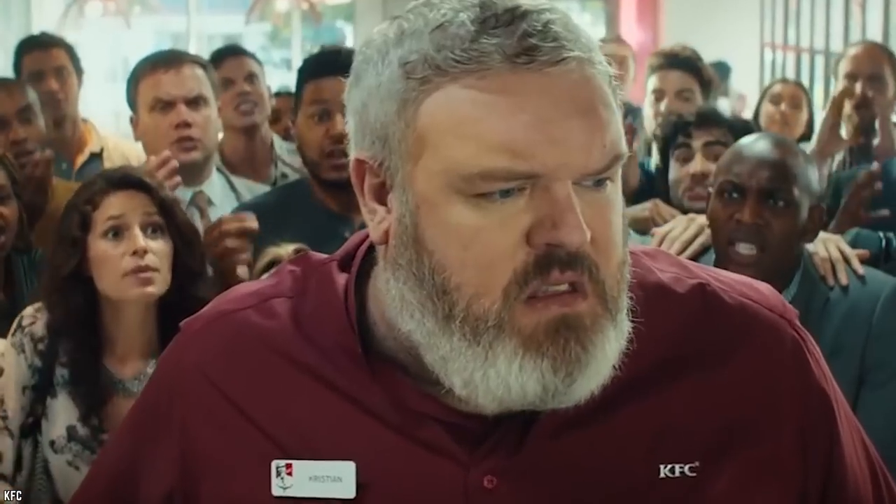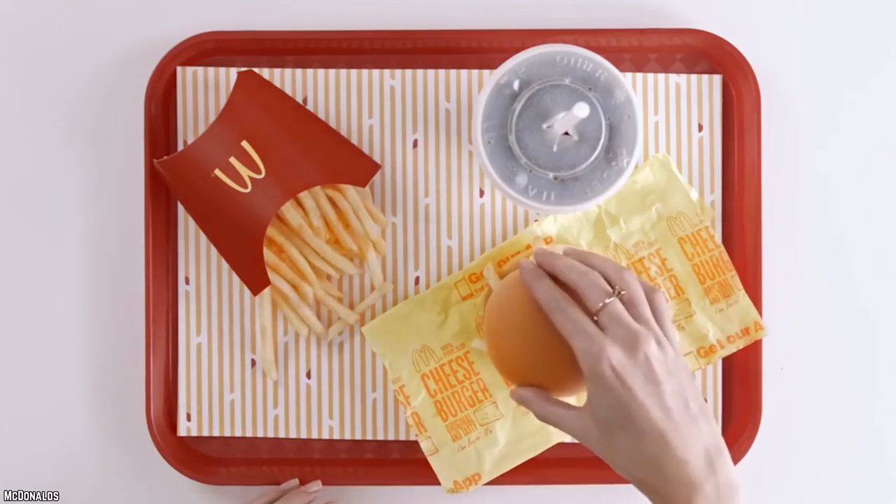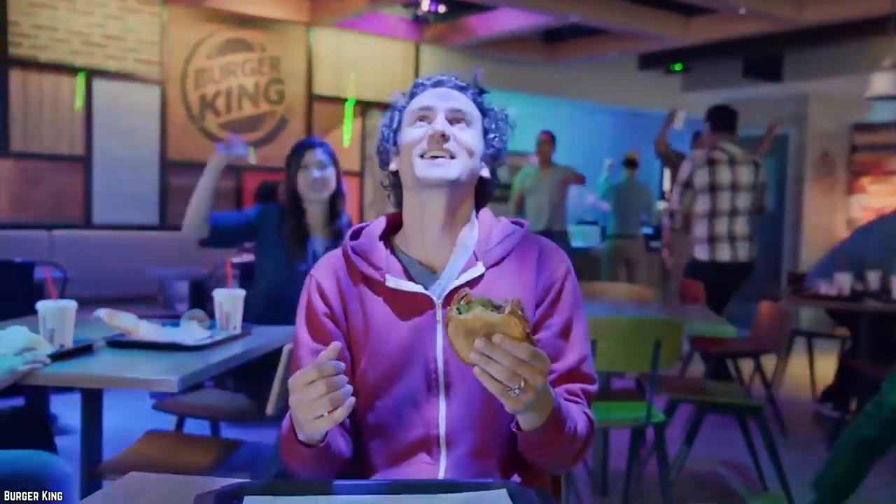All of us have a favorite item that we always order at our preferred fast food joint, and it can be quite upsetting when it is suddenly discontinued. But with the help of an accommodating employee and innovative menu hacking, here are 10 discontinued fast food items you can still order.